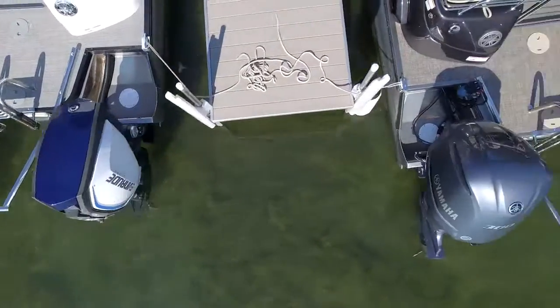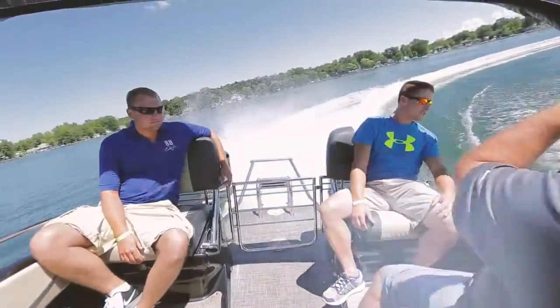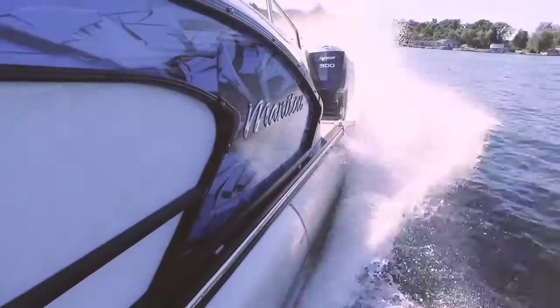I was looking forward to seeing the new pontoons with the Twin Motors. They had three of them here and they were all great. The handling was fantastic. Goes over the waves very, very good and it holds a lot of people and still has great speed.